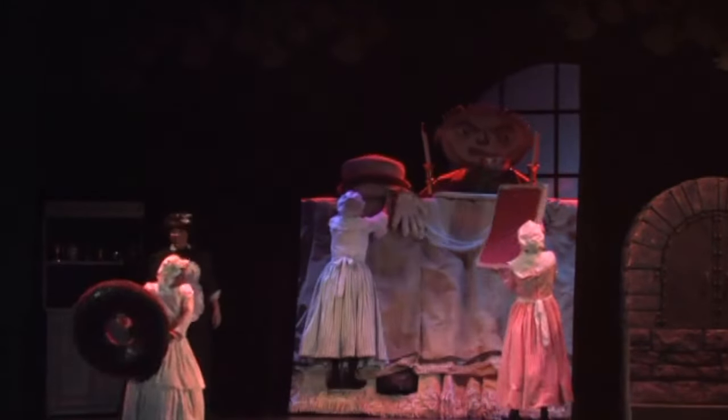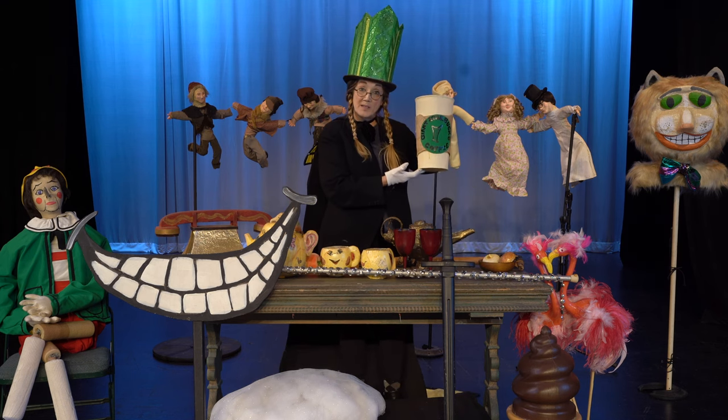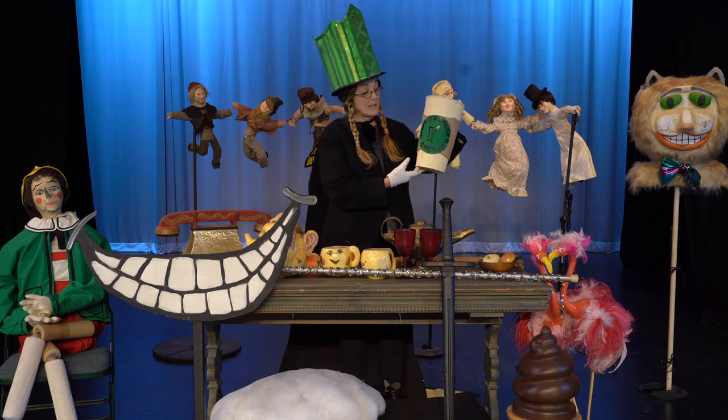Some of our props have to be life size and some have to be oversized. This Starbucks cup is a very oversized Starbucks coffee cup.